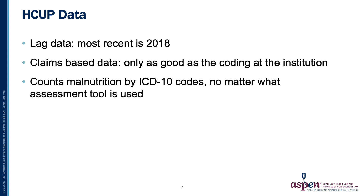This HCUP data has some limitations. It is lag data — the most recent data is from 2018. It is also claims-based data and is only as good as the coding at the institution. And it counts malnutrition by ICD-10 codes, no matter what assessment tool is used in that institution.